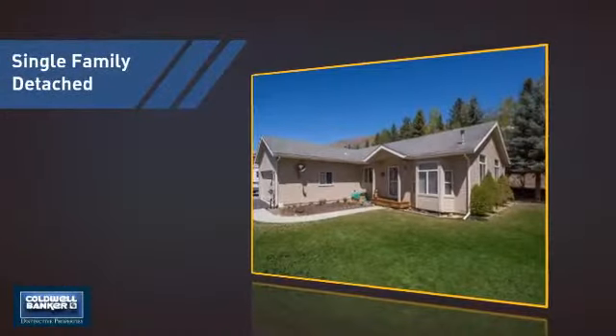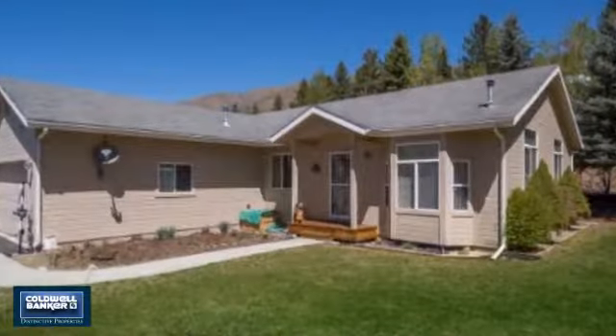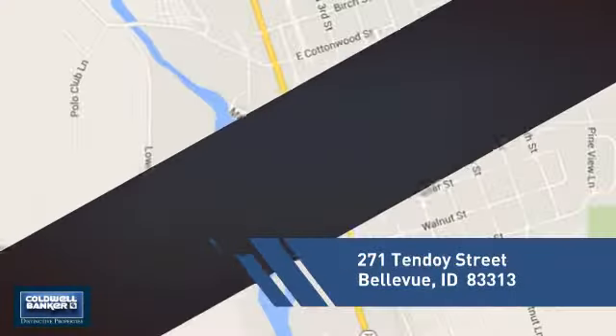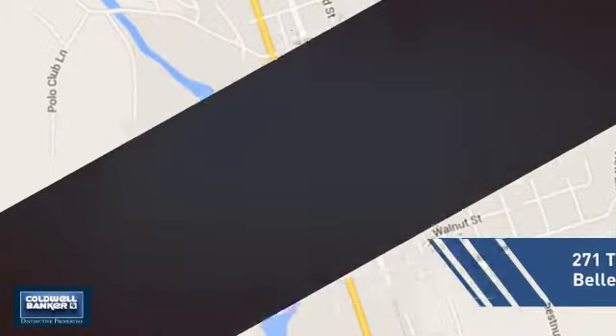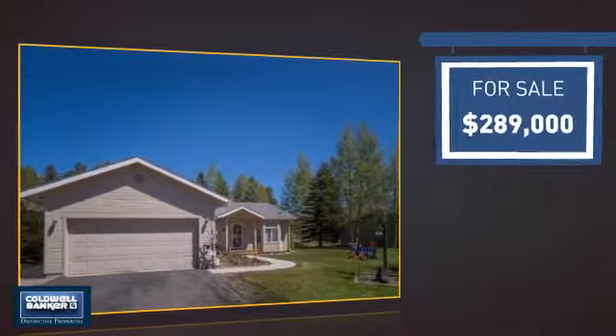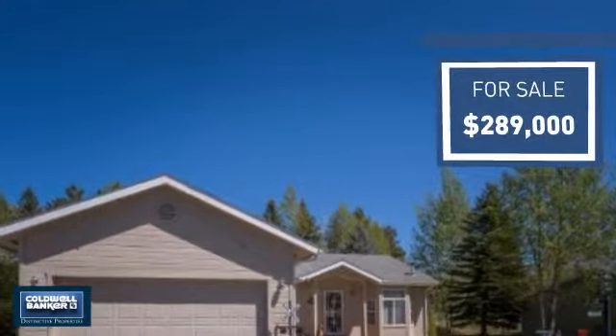This detached home is a great choice for families who want the privacy of their very own lot, and it's located in this area. Currently listed at just under $290,000, it offers an excellent value for the area.